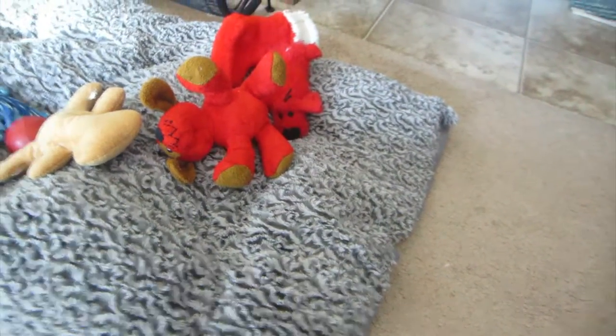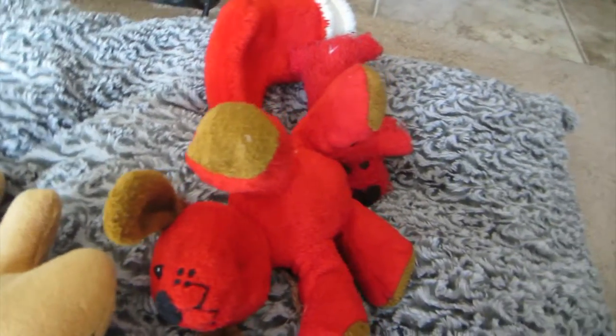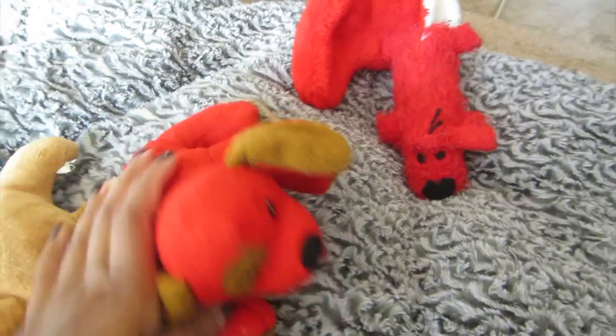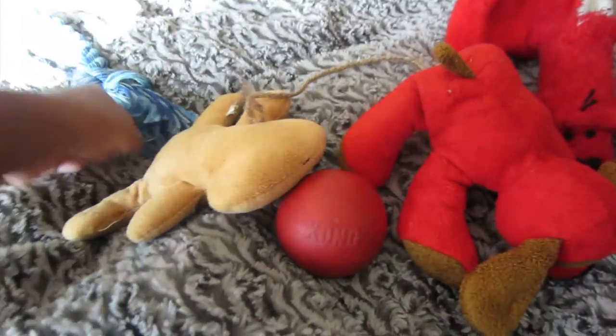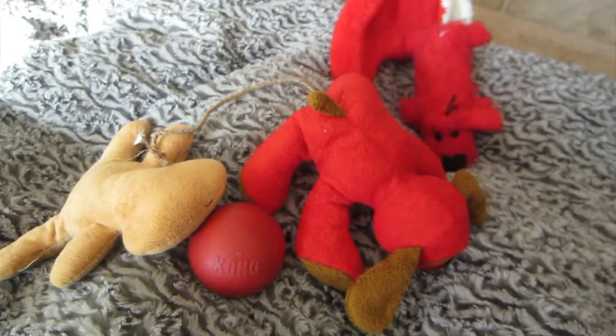Those are the main items I found useful for Jax. Let me also show you his bed — it was actually my previous dog's, she barely used it, though it looks a little deformed from washing. He also has some toys: a Clifford stuffed animal from Target, a Kong ball, and a few others. I kept some of Sunny's toys knowing we'd eventually get another puppy, and it took a year and a half before we got Jax.